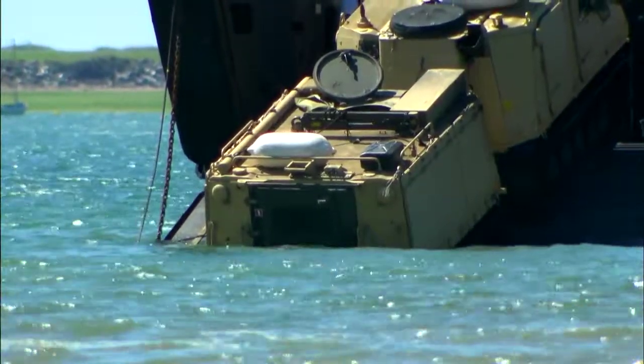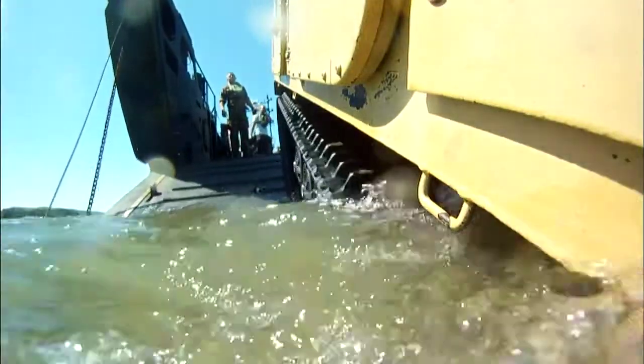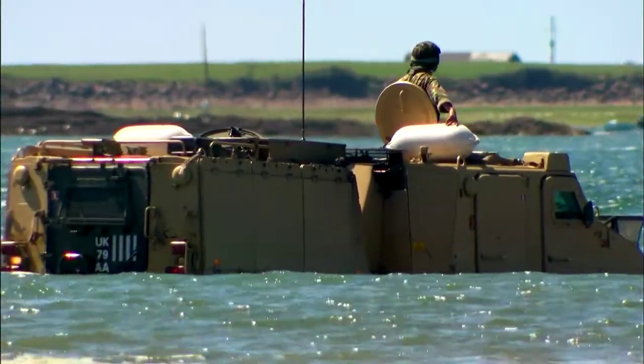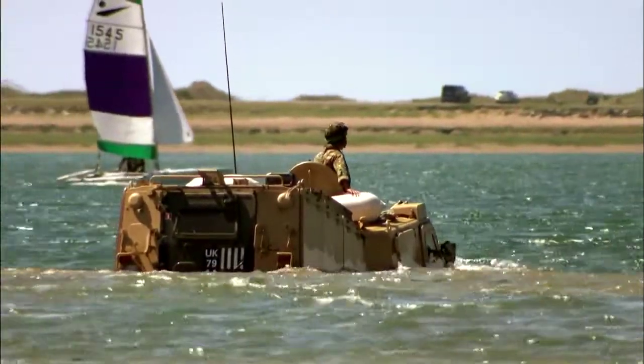The 27-foot articulated truck has full amphibious capabilities. In water, the four 24-inch wide ridged rubber tracks act like paddle wheels to propel the Viking at 3 miles per hour.